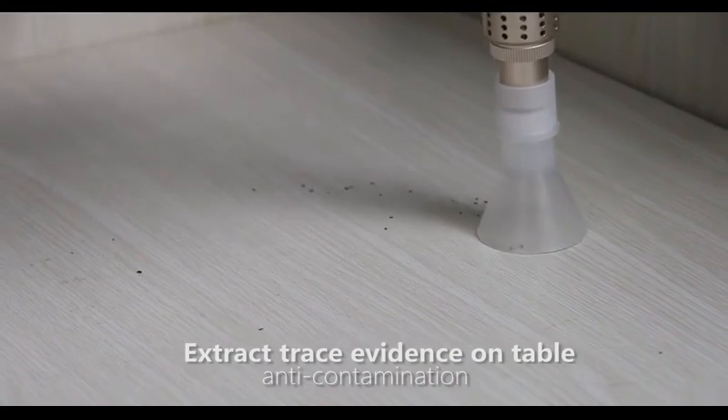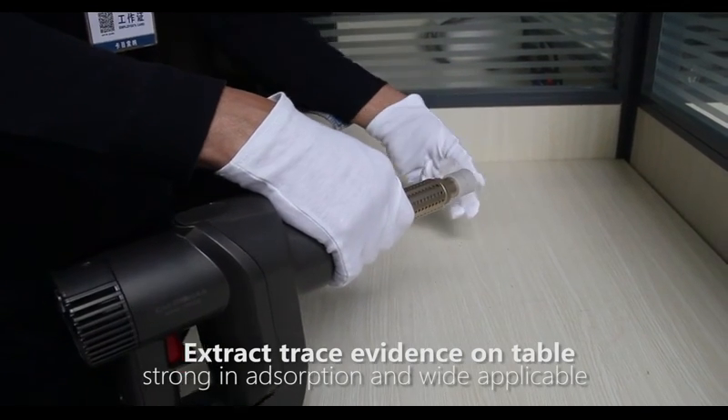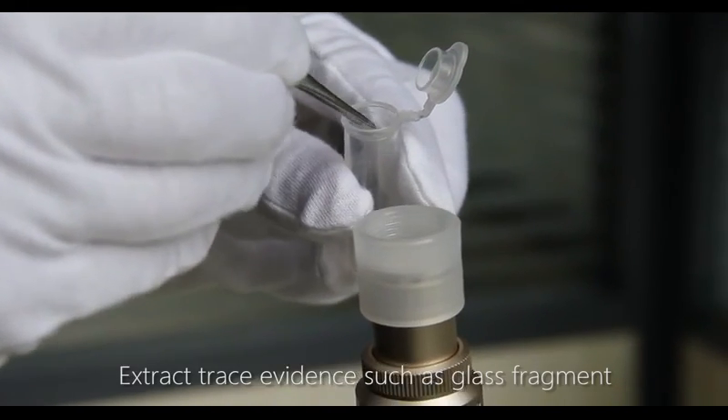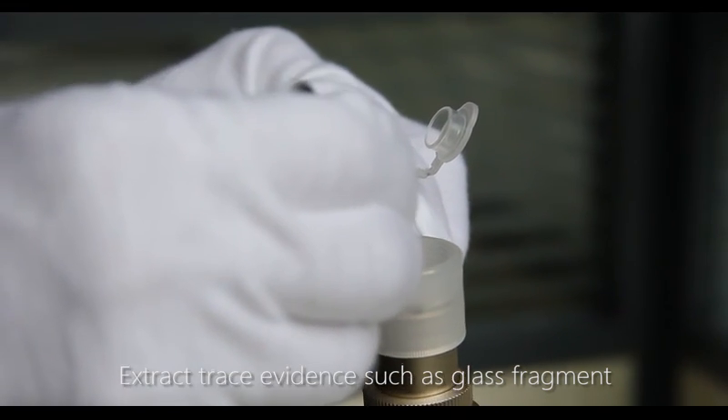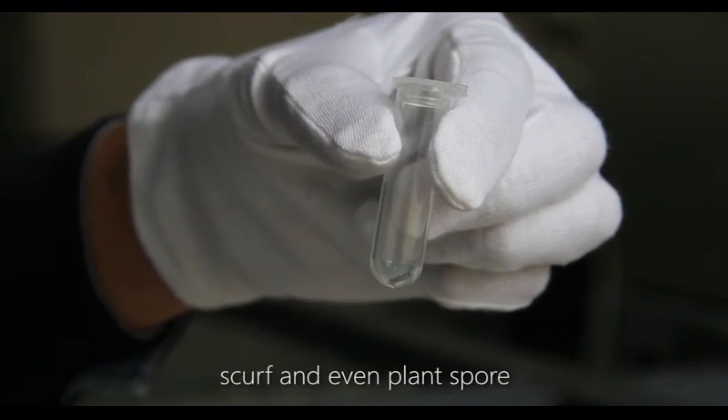It's compact, anti-contamination, easy to operate, strong in adsorption, and widely applicable. It can extract trace evidence such as glass fragments, fibre, hair, scurf, and even plant spores.